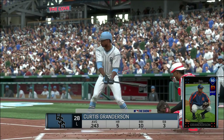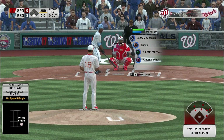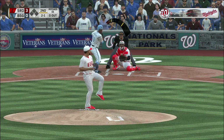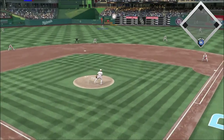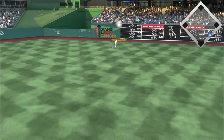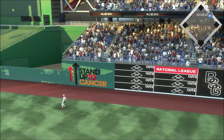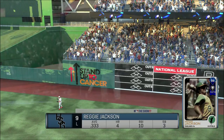It is Curtis Granderson, a matchup with Carlos Martinez. Do we know it's time to start getting locked in? A swing and a high drive to right center field — Hamilton going back — gone to lead off the inning.